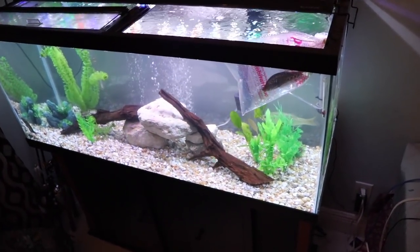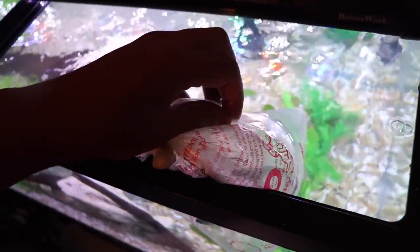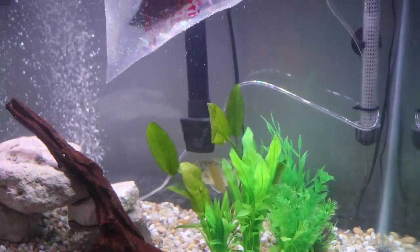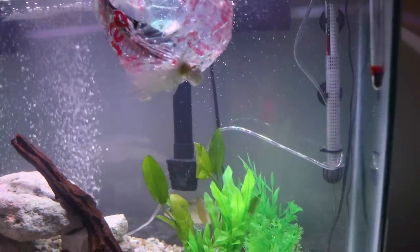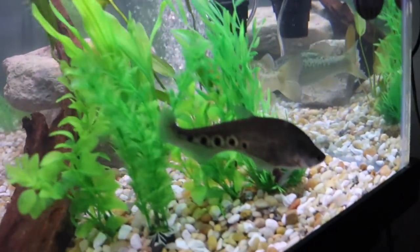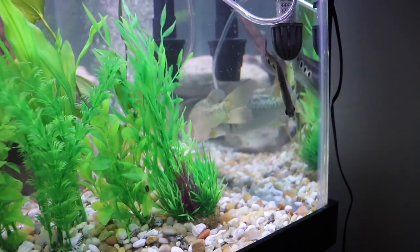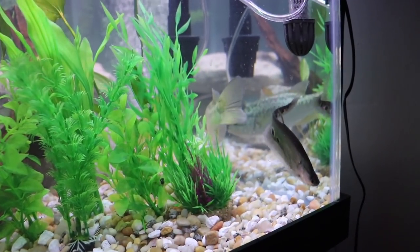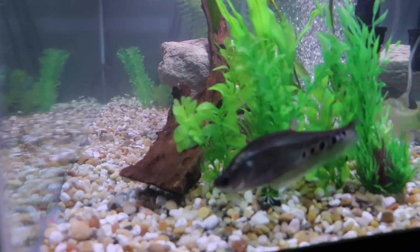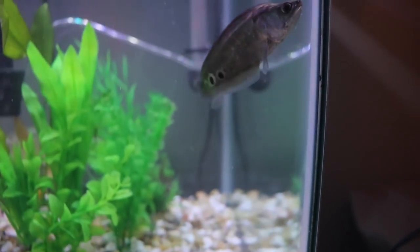Last thing to do in this video is to set that guy free. It has been long enough — this guy has been in the bag for about two and a half hours while I was doing the rocks. We got the bag open — we're going to release him now. I really hope the bass doesn't harass this guy because the bass is really aggressive, but we'll see. Come on buddy — there you go! He's out! He's just exploring his new environment. Beautiful little clown knife. He's right next to the bass and they seem to be getting along.